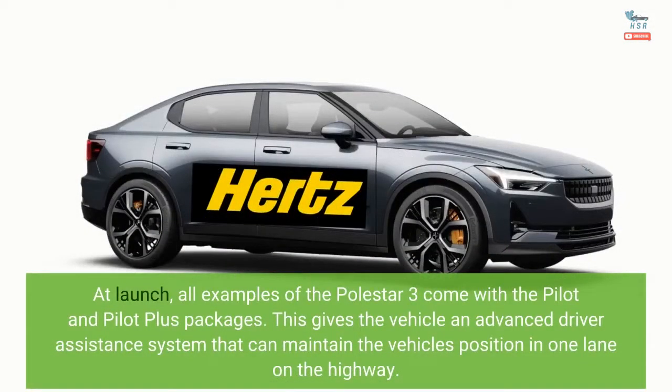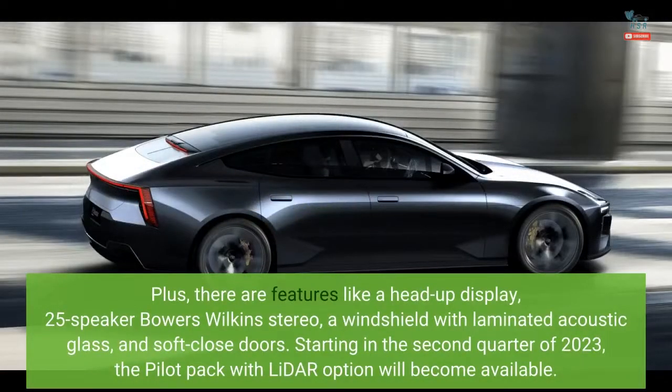At launch, all examples of the Polestar 3 come with the Pilot and Pilot Plus packages. This gives the vehicle an advanced driver assistance system that can maintain the vehicle's position in one lane on the highway. Plus, there are features like a head-up display, a 25-speaker Bowers & Wilkins stereo, a windshield with laminated acoustic glass, and soft close doors.